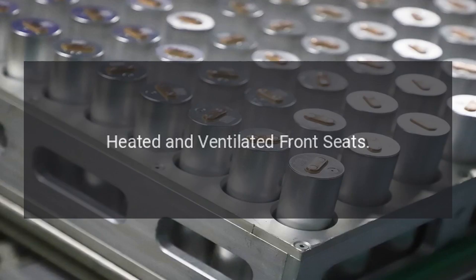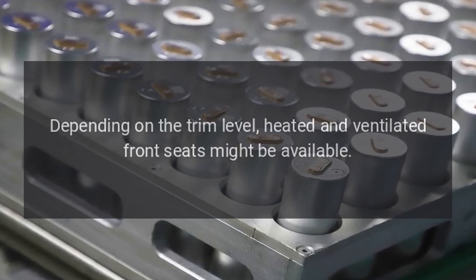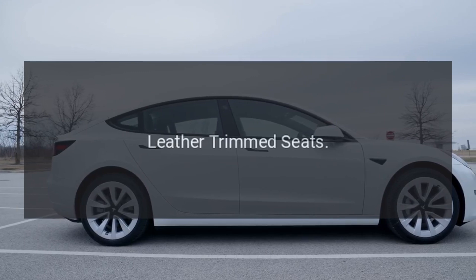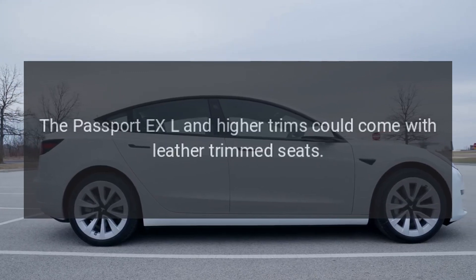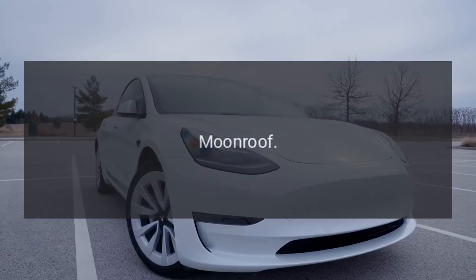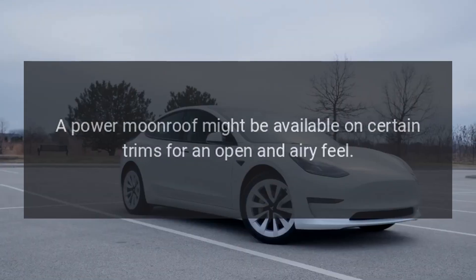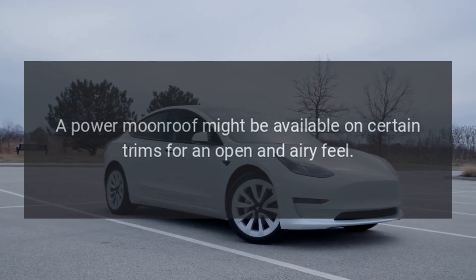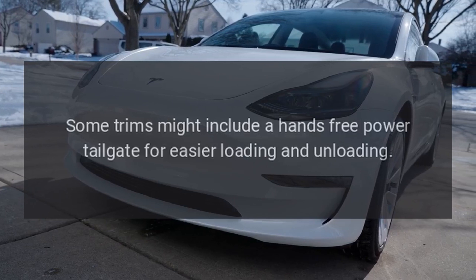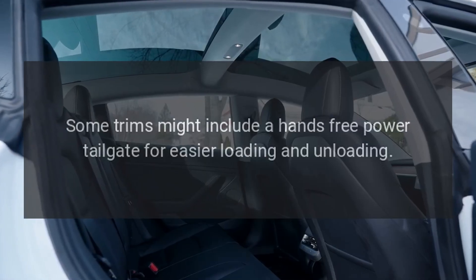Depending on the trim level, heated and ventilated front seats might be available. The Passport XL and higher trims could come with leather trimmed seats. A Power Moon Roof might be available on certain trims for an open and airy feel. Some trims might include a hands-free power tailgate for easier loading and unloading.